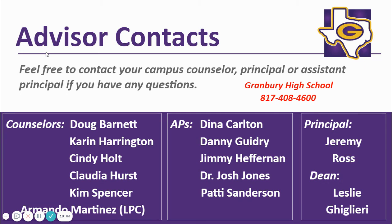The GHS administrative staff and counseling staff are here to assist you. Mr. Jeremy Ross is the principal. Ms. Leslie Larry is the academic dean. For students whose last names begin with A through C, your counselor is Mrs. Cindy Holt and your assistant principal is Mrs. Patty Sanderson. For students whose last name begins with D through HE, your counselor is Mrs. Kim Spencer and your assistant principal is Mr. Jimmy Heffernan. For students whose last name begins with HI through MA, your counselor is Ms. Claudia Hurst and your assistant principal is Dr. Josh Jones. For students whose last name begins with MC through SA, your counselor is Mrs. Karen Harrington and your assistant principal is Ms. Dena Carlton. For students whose last names begin with SC through Z, your counselor is Mr. Douglas Barnett and your assistant principal is Mr. Danny Guidry. We also have a licensed professional counselor, Mr. Armando Martinez, who is available to help your student.